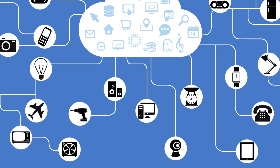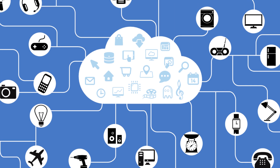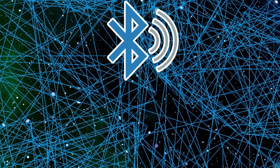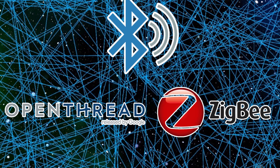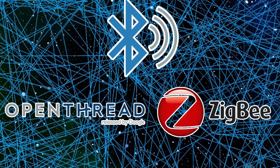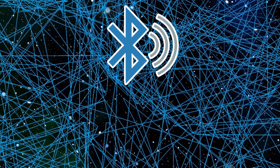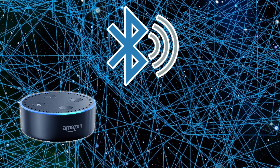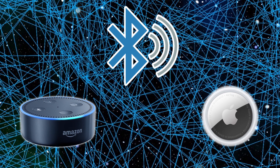The explosion of IoT devices significantly facilitated the propagation of BLE. Currently, Bluetooth low-energy is the most widely used mesh networking protocol, eclipsing Google Thread and Zigbee. It transmits and receives signals in the 2.4 GHz range. Home assistant devices such as Amazon Echo use BLE modules for communication. Apple AirTags also use Bluetooth low-energy chips.